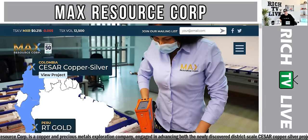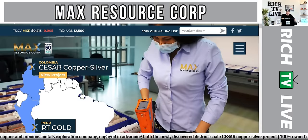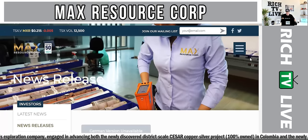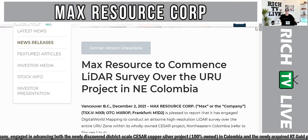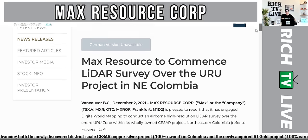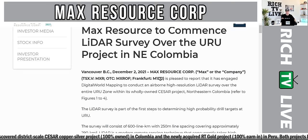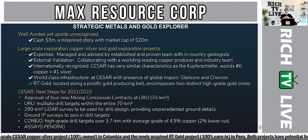This is their website, maxresource.com, where you can learn about all their projects including the Caesar Copper Silver Project in Colombia and the RT Gold Project in Peru. You can view all their news releases. On December 2nd last week, Max Resource announced it will commence a LIDAR survey over the URU project in Northeastern Colombia. The stock is listed on the TSX Venture Exchange under MXR, in the US as MXROF, and in Frankfurt as M1D2.